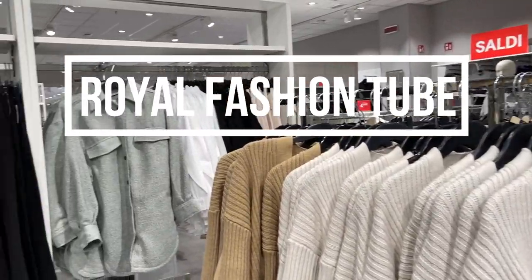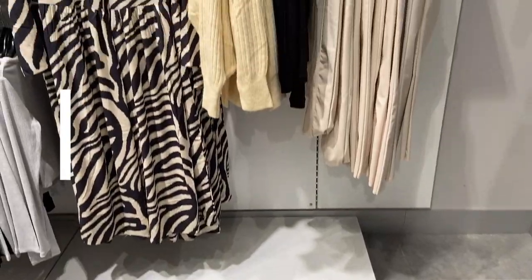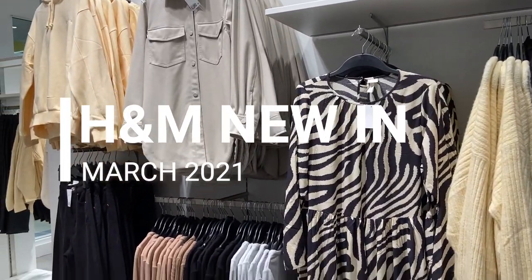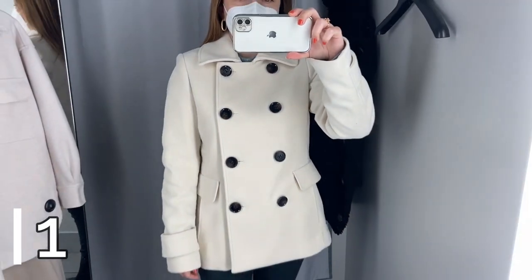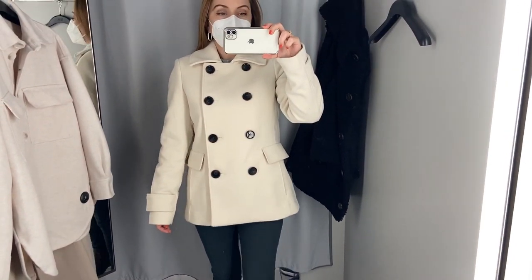Hi guys! Welcome to a new fashion video where I tried the new H&M Spring Outerwear Collection 2021 with price and size information. I hope you like this beautiful collection and hope this video can help with your shopping online and in the store. But now let's start with the first coat.